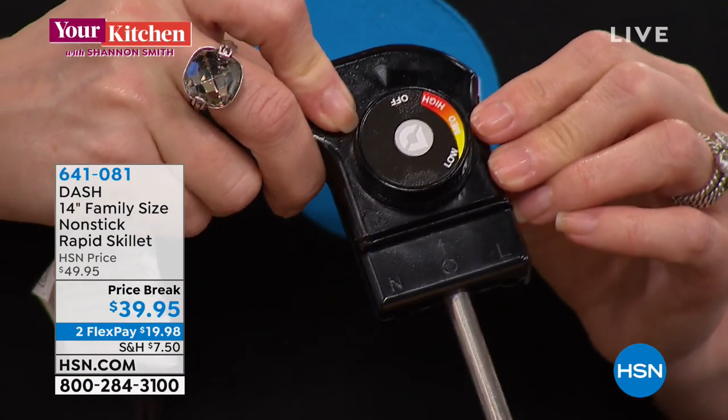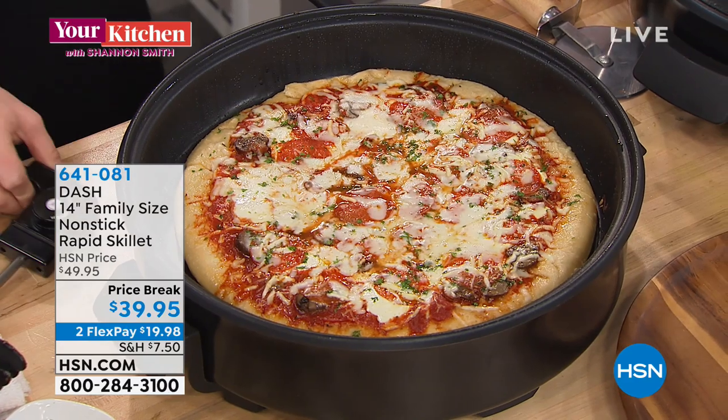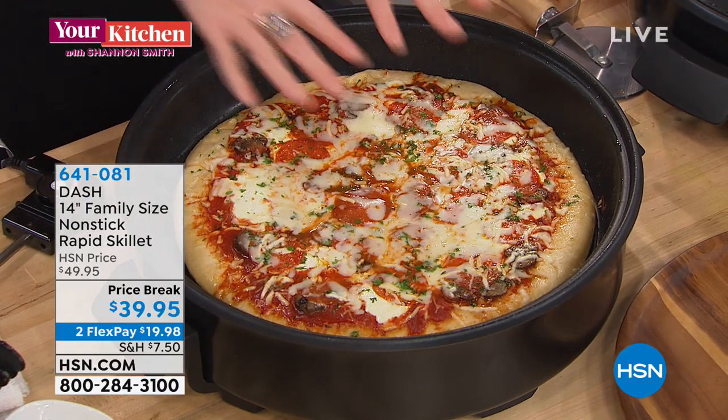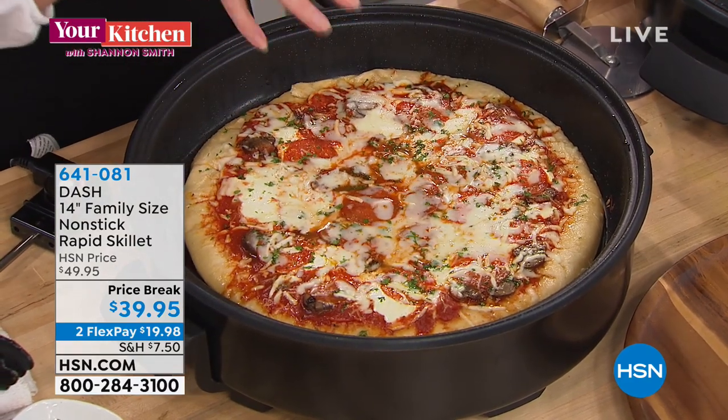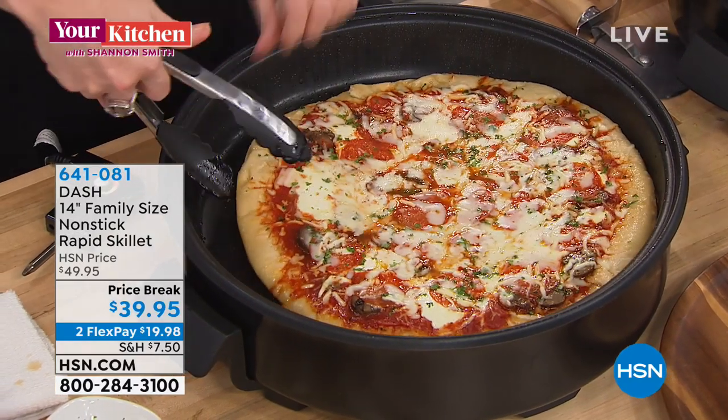It goes up to 480 degrees on high, so you can sear a piece of salmon or a steak. It makes the best steak indoors. If you need to do two or three pieces rather than individually on your 8-inch fry pan, you can do all of them together in your electric skillet.